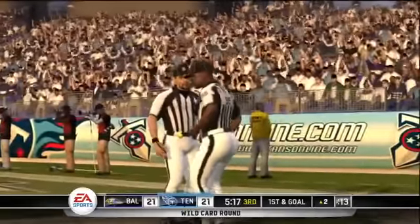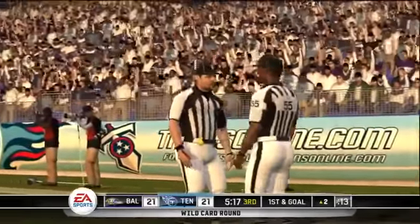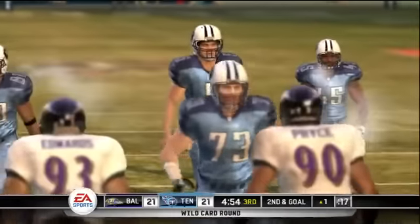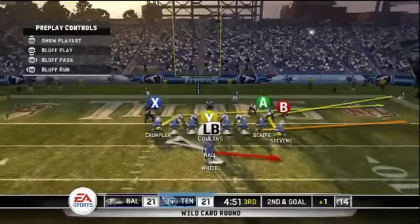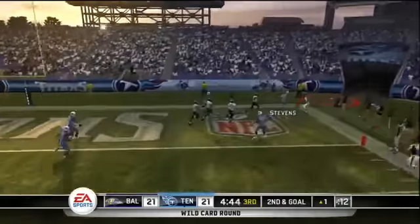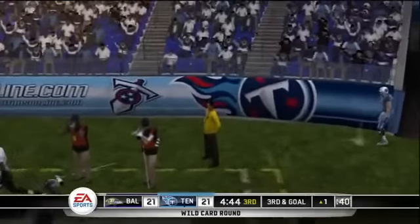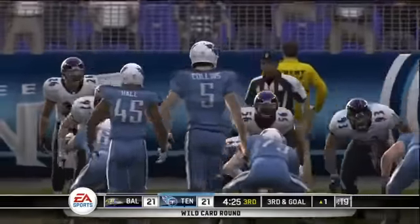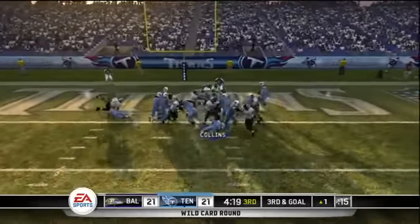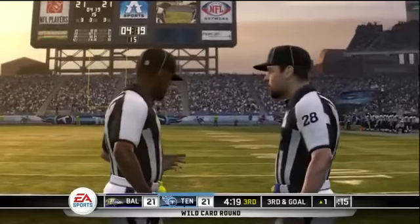Did he get there? The call is not a touchdown. This is the ninth play of this drive. Touchdown — he rolls out to the right, he'll try the end zone. Samari Roll had the coverage on the play. This is the tenth play of the drive. This will be a delayed call — they're saying no score on the play.